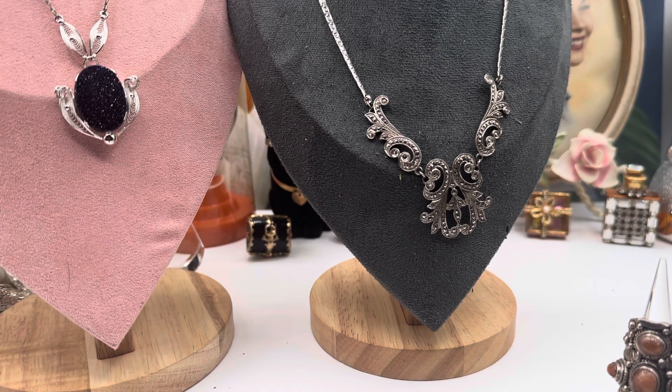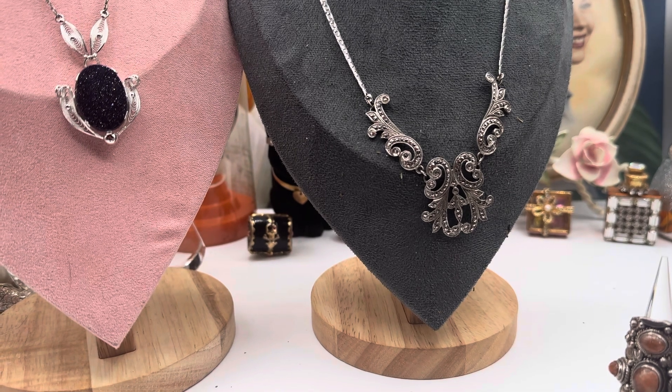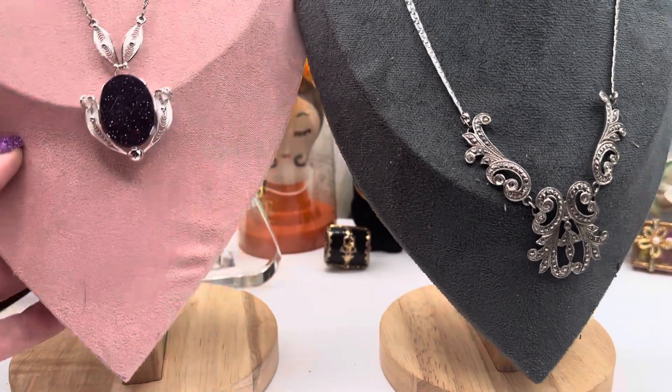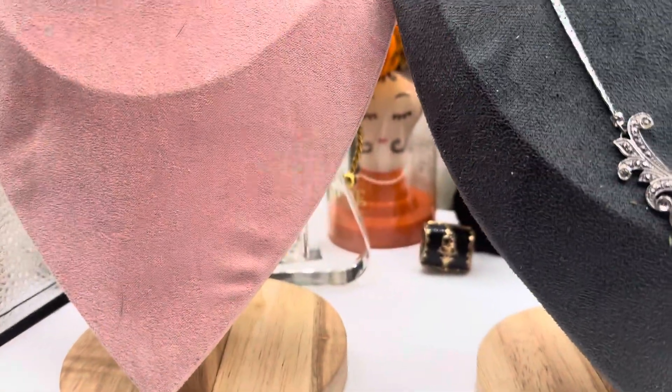It depends on my health and how I feel after tomorrow. So, quick — we're going to do a quick one. This is just a preview. I'm just going to keep it from pre-sales because it's just easier to do a preview. This is a beautiful vintage sterling silver blue...